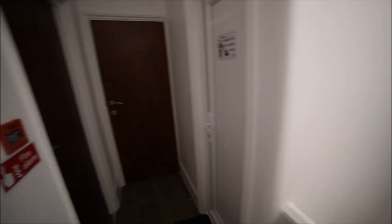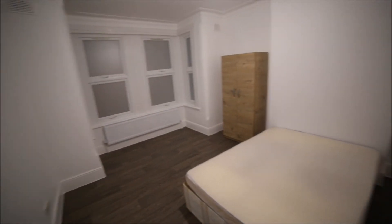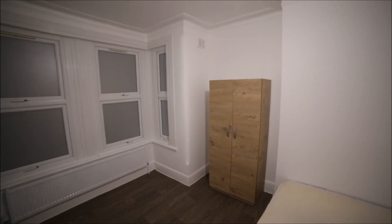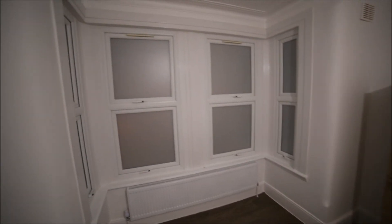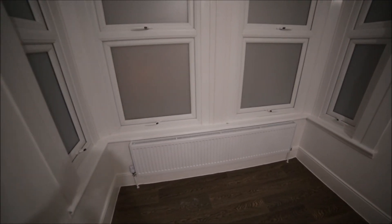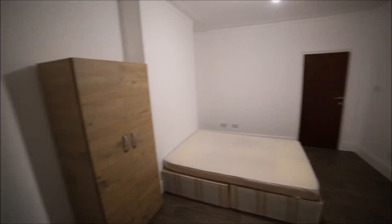Room number seven is a large room as well, with a double bed, wooden floor, wardrobe, windows, and a big radiator. That's the view from the other side — as you can see, it's very spacious.